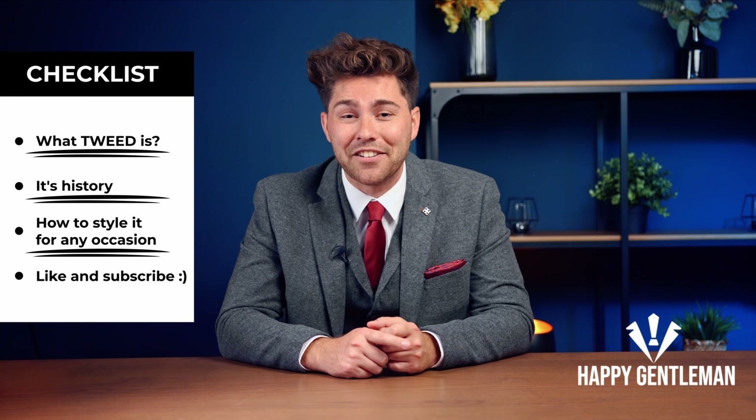Tweed is a sturdy woolen fabric with a history as rich as its texture. Originating in the rugged landscapes of Scotland and Ireland in the 18th century, tweed was born out of necessity. The harsh climate demanded a fabric that could keep people warm and dry during outdoor escapades and manual labour. Little did they know that they were creating a fashion icon that would stand the test of time.